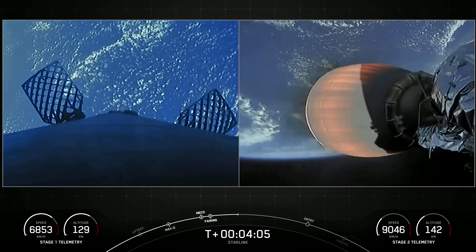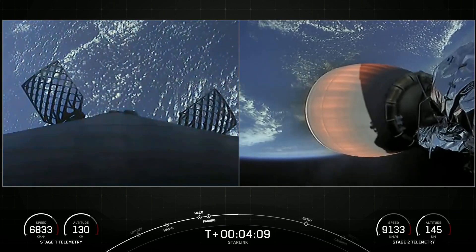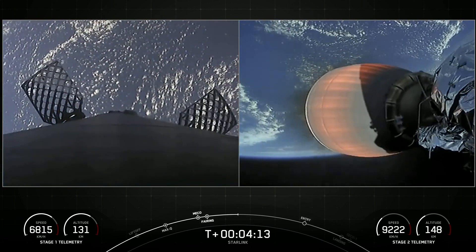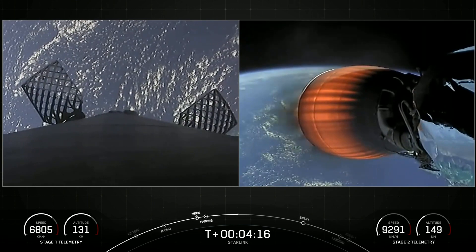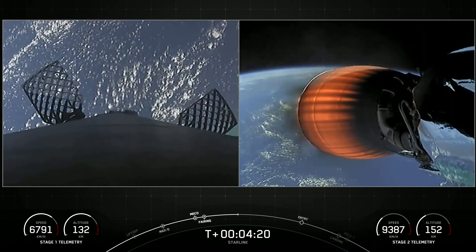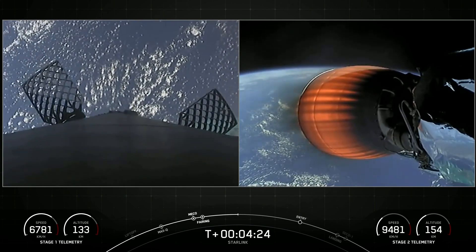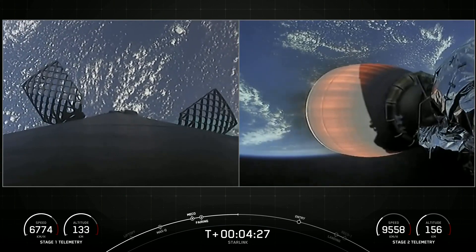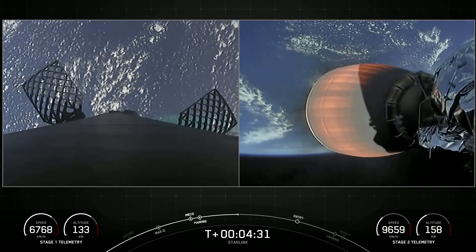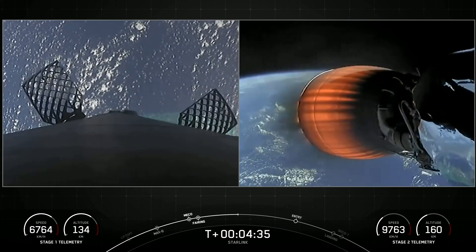Some great views here as stage two heads towards its targeted drop-off orbit. Stage one will complete two burns in order to make its way back to Earth. The first is the entry burn, where three of those nine M1D engines will reignite, and that helps to slow the stage down as it re-enters back into the upper parts of the Earth's atmosphere. And the second burn for the first stage is the landing burn — a single engine burn, the center E9 engine — and that brings the vehicle speed down rapidly in order to land on the drone ship.